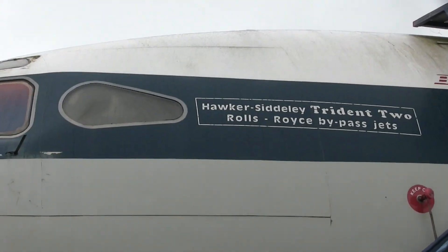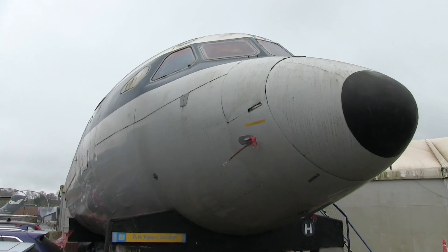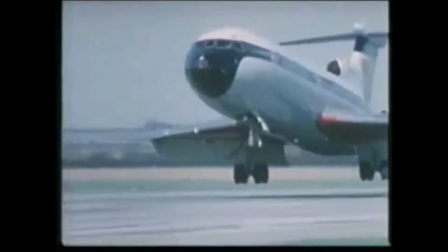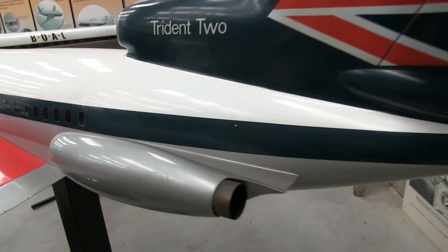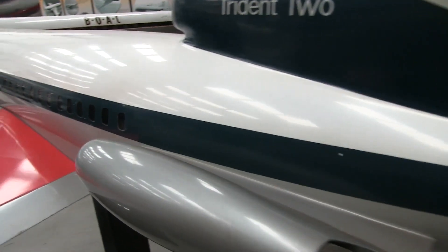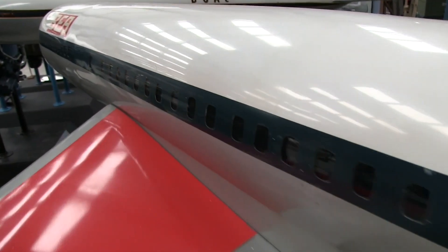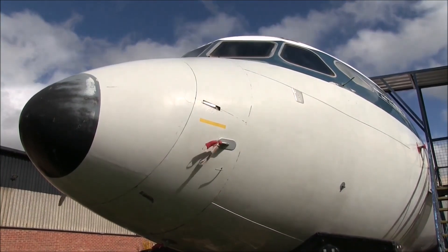At the time, BEA was very conservative in its approach to technology. It preferred its jet turbines to turn a propeller rather than push its aircraft along on a trail of hot gas. However, the high speed and quietness of jet engines was impossible to ignore. When BEA did finally agree to the idea of a jet, their specification had called for more than two engines. But as they did the design work, de Havilland concluded that having as many as four engines would make the aircraft less economical, so they designed it with three engines.